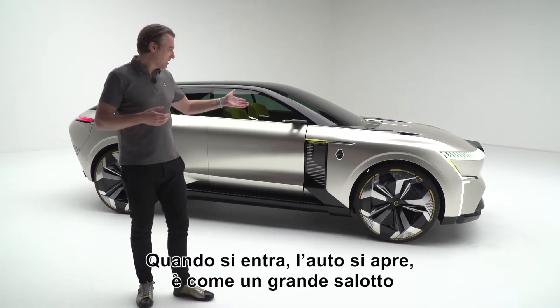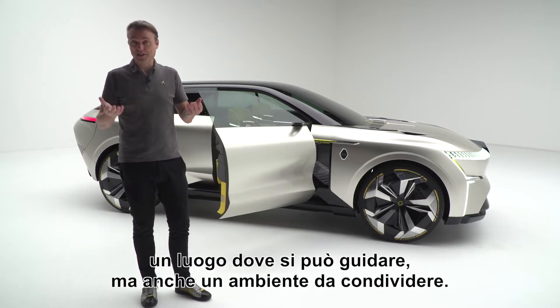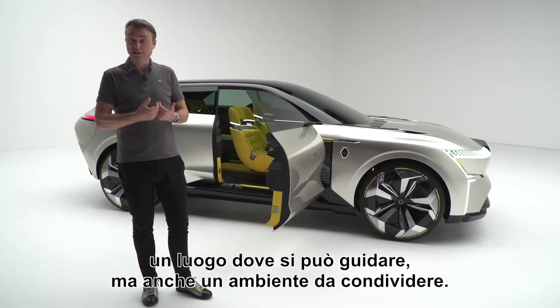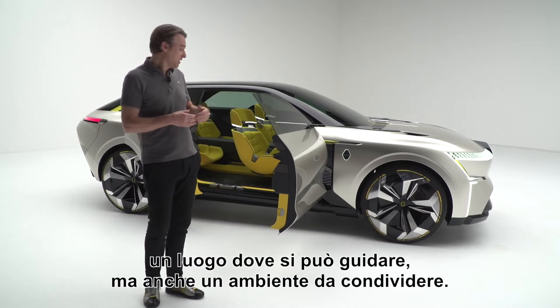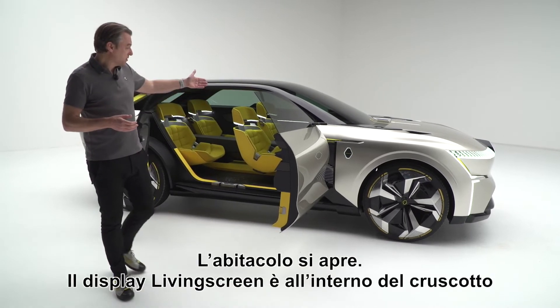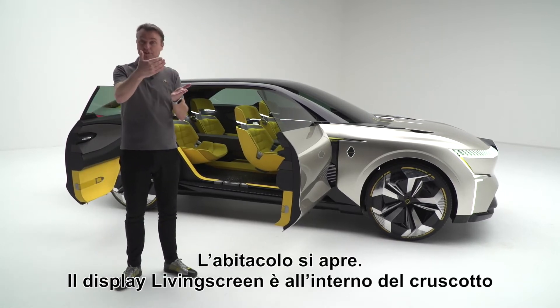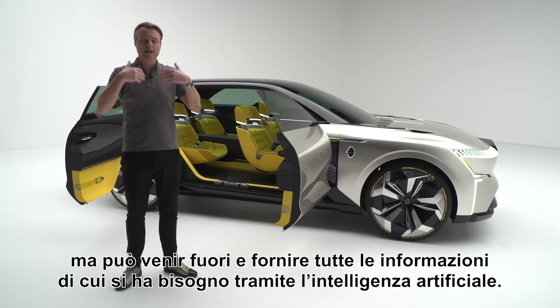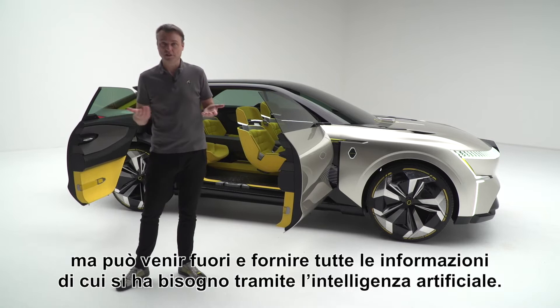When you go inside, the car opens up. It's a great living space — a place where you can enjoy driving, but where you also can enjoy a shared environment. The interior opens up. You have a living screen on the inside of the dashboard that actually comes out and gives you all the information that you need through artificial intelligence.